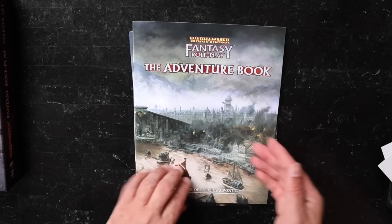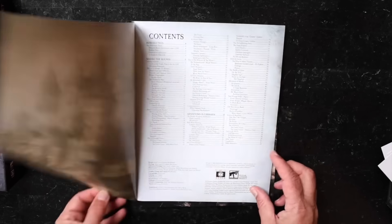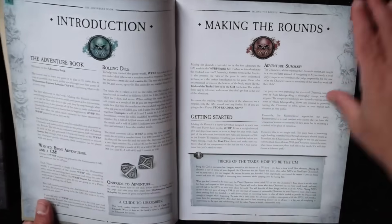The Adventure Book — a grim world of perilous adventure. I love this art. Cubicle 7 really does great art.